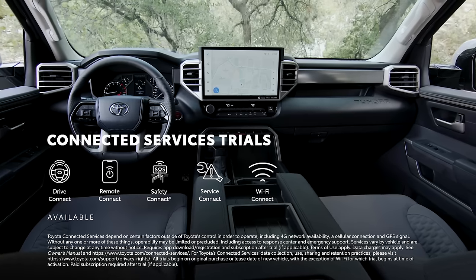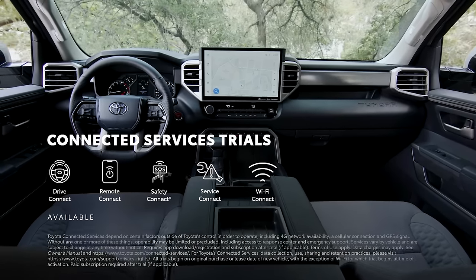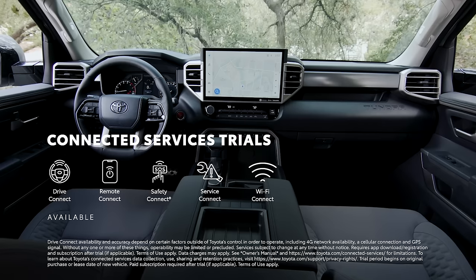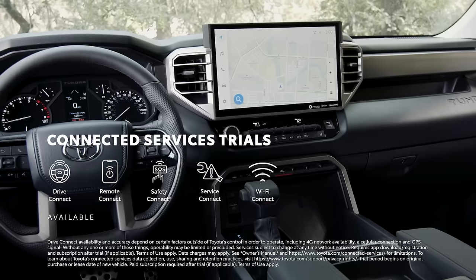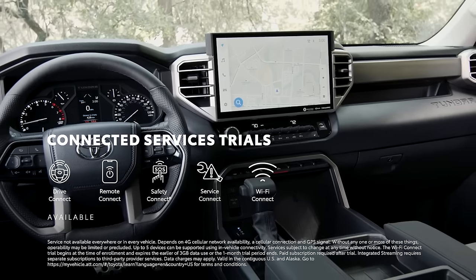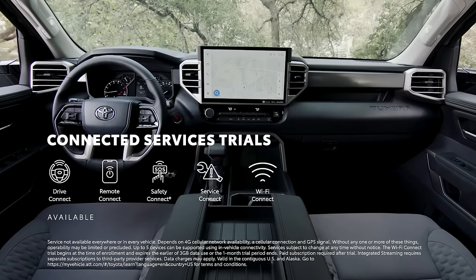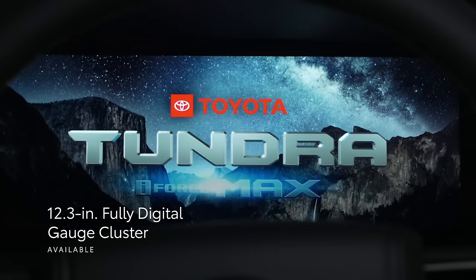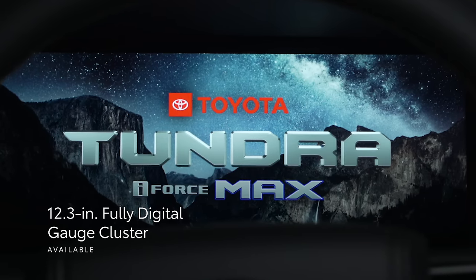With this platform, there's a range of connected services offerings available on select grades, like Drive Connect — which includes cloud navigation, destination assist, and intelligent assistant voice recognition with Hey Toyota functionality — Remote Connect, Safety Connect, Service Connect, and Wi-Fi Connect with integrated streaming, allowing users to play content from Apple Music or Amazon Music accounts inside the vehicle. And beyond multimedia, an available 12.3-inch fully digital gauge cluster display makes key driving information easier to see.